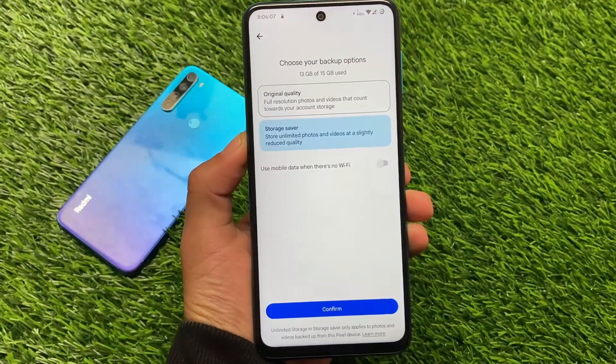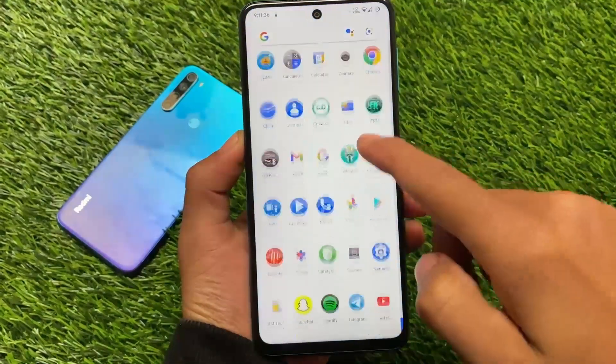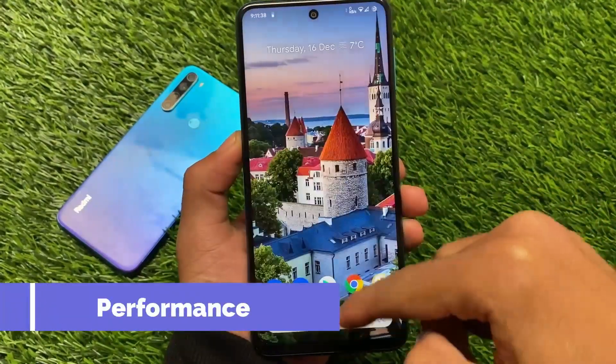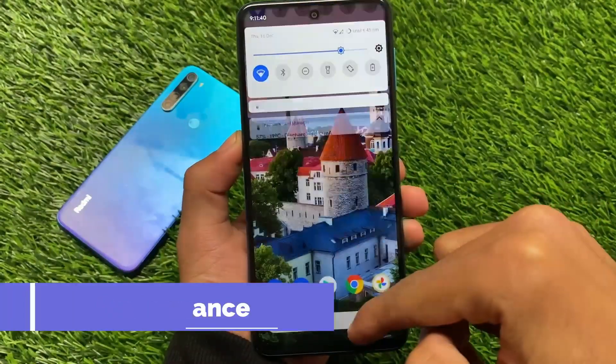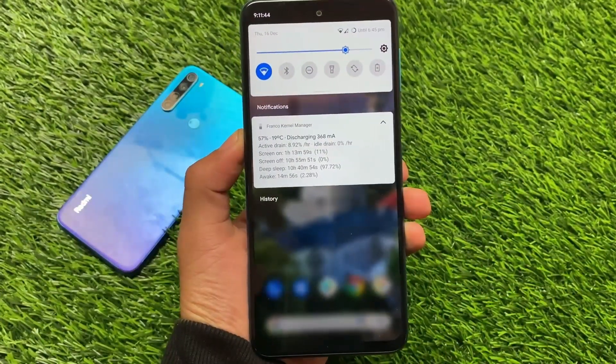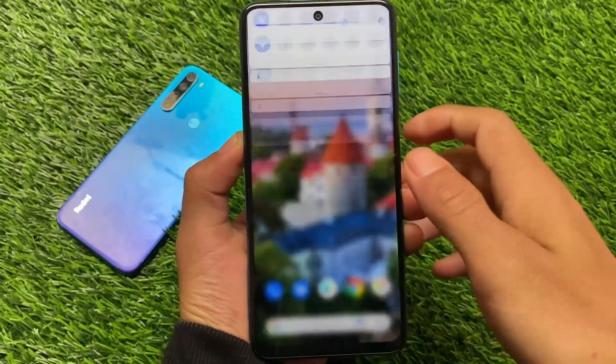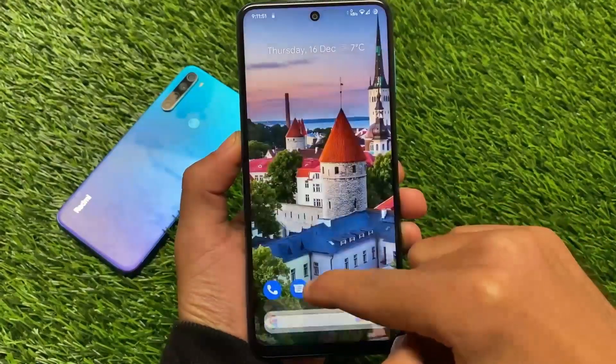It's working fine on this custom ROM. Let me show you the performance — it's great, super smooth. I've tried a lot of custom ROMs and this is one of those that is quite smooth. I'm not saying it's the smoothest so far, but yes, it's good enough and you will definitely love it.